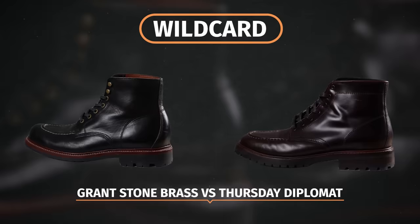I thought for sure I knew exactly how this bracket was gonna play out but even in round one there were some major surprises. I had to do this completely randomly, though I actually think the matchups came out pretty awesome despite that. So let's look at the wildcard round: the Grant Stone Brass versus the Thursday Diplomat. Right off the bat these two boots are two of the best-looking boots in the contest in my opinion. I like the standard heel a lot better than the wedge sole, at least from a style perspective.